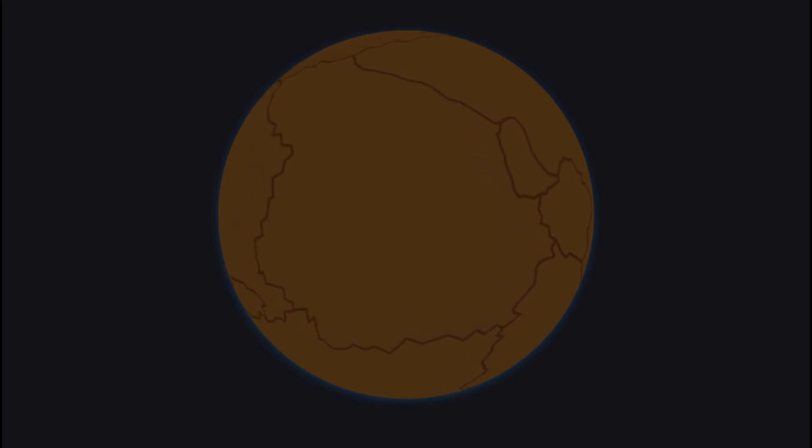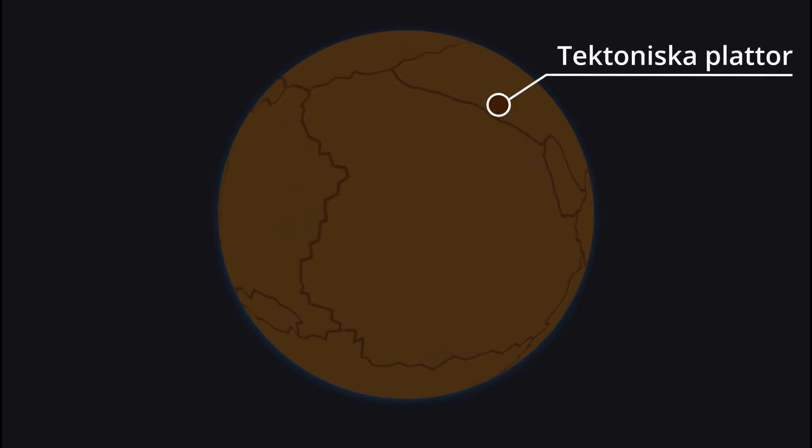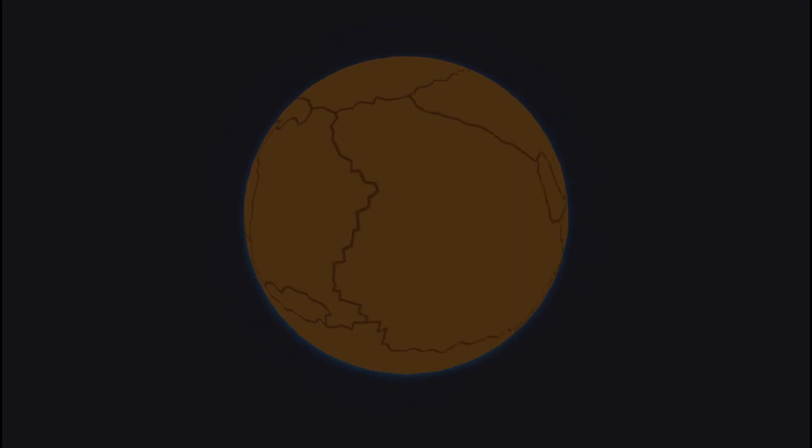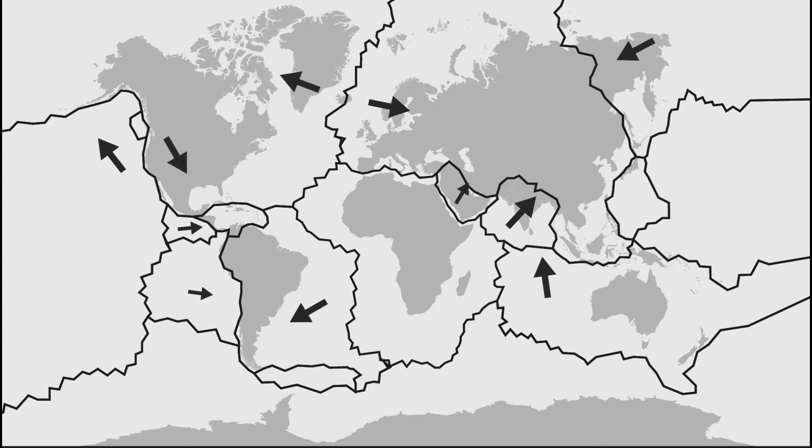The crust is like a hard rocky shell surrounding the earth, but it's a broken shell divided into sections — seven really large ones and about 20 smaller ones — called tectonic plates. The tectonic plates follow the movements of the mantle, drifting slowly but steadily a few centimeters or so per year, but they drift in different directions. So what happens where the plates meet at the plate boundaries?